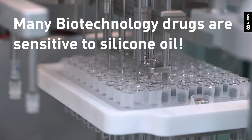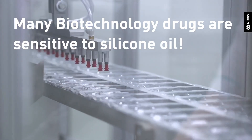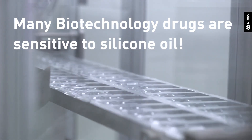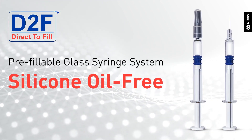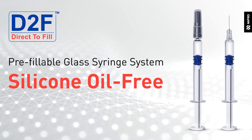Silicone oil can interact with highly sensitive molecules in biotechnology drugs, potentially causing aggregation and particle formation in therapeutic protein formulations. Introducing Nipro's new D2F prefillable glass syringe system — silicone oil-free — the solution for biotechnology drugs highly sensitive to silicone oil.